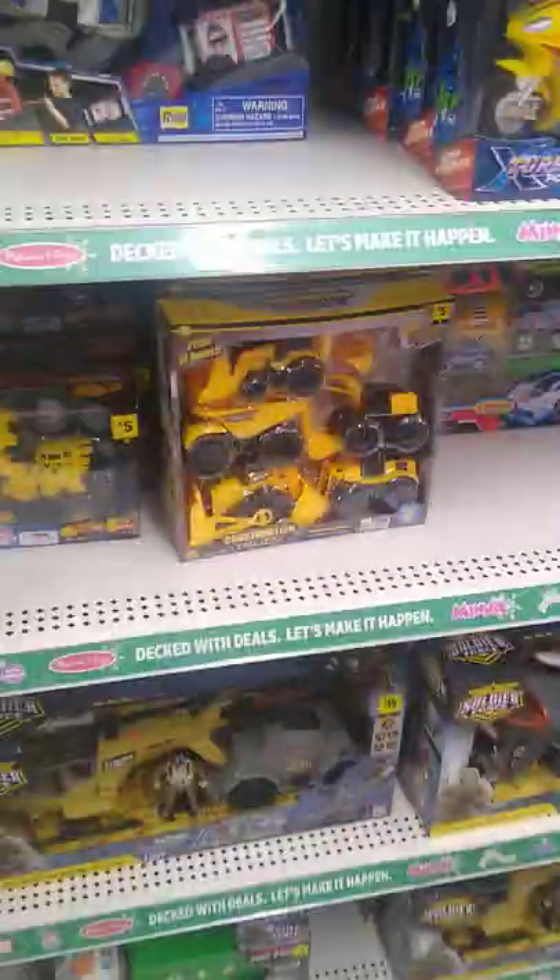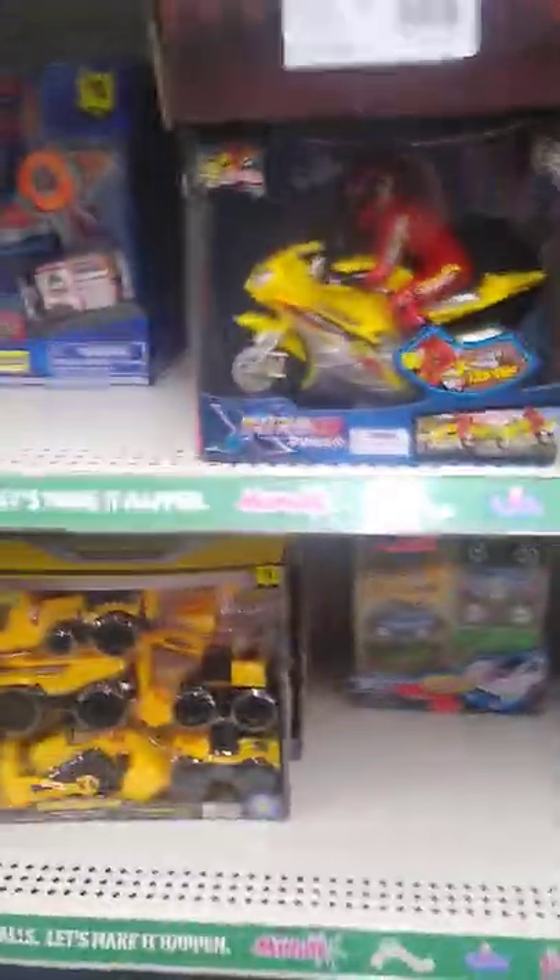We are in the toy section over here. I thought these were going to be 25% off — they should have a sign up. This stuff is left over from last Christmas, right? I'll check them at the registers; if not, we'll get a gift card or something and just get some stuff offline. But we are going to grab some of this stuff.